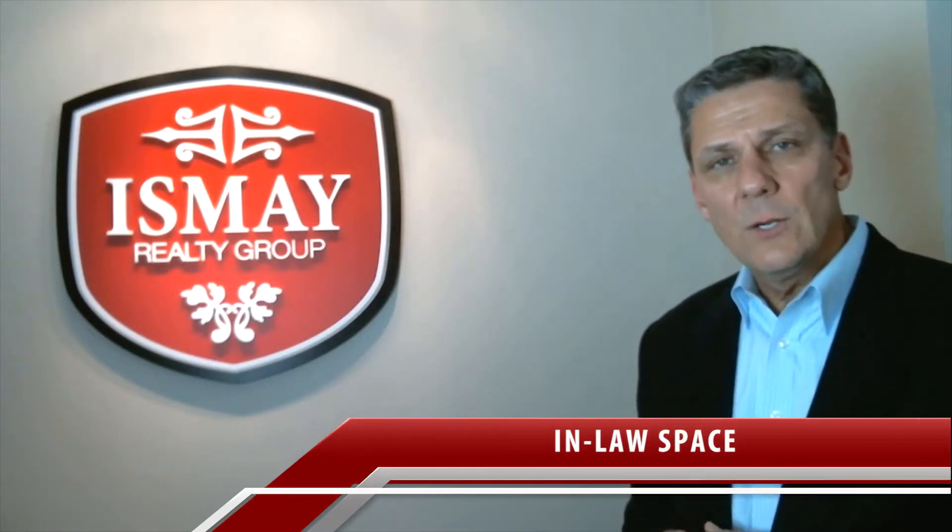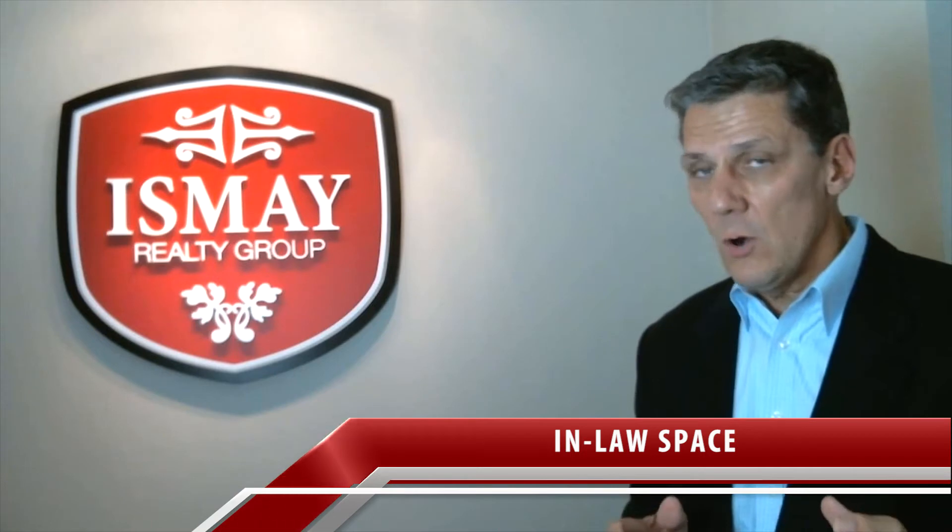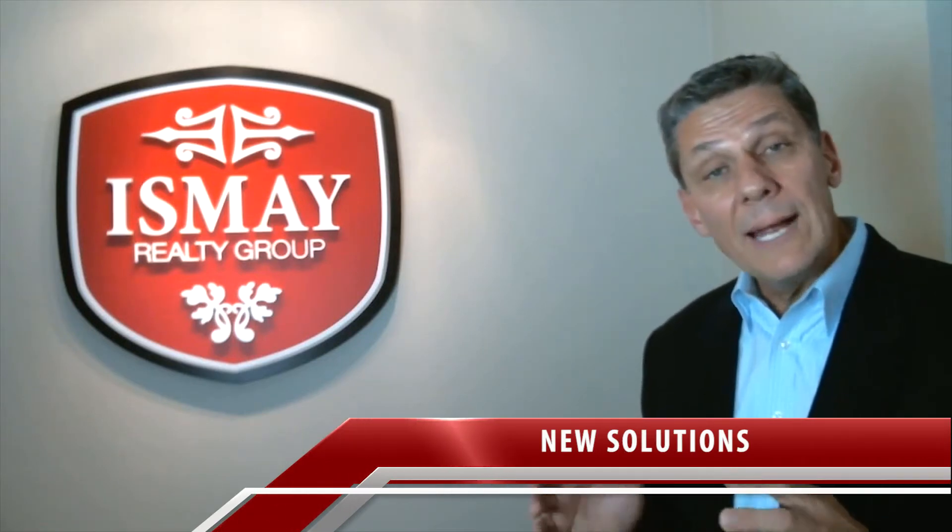So let's talk about in-law space. I've worked with a couple of clients recently who were looking to purchase a new home that would allow them the flexibility to bring an extended family member into their primary home along with their primary family. And it's interesting — we've seen some new solutions that you might not be aware of.